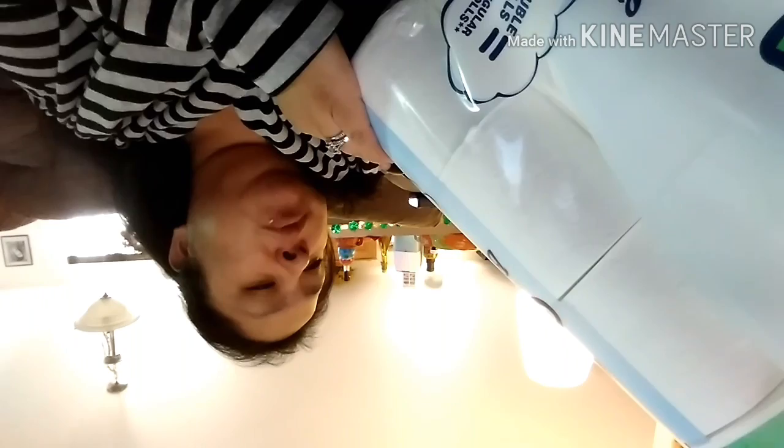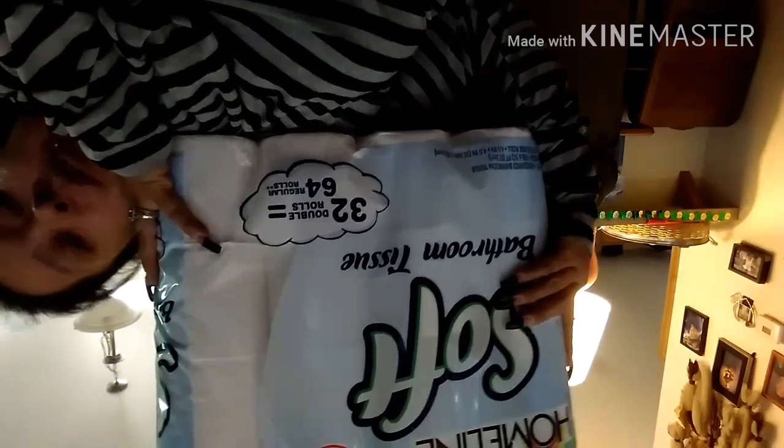And then I got this large pack of 32 double rolls of toilet paper, which equals 64 regular rolls. This big thing cost me 10 bucks, so not a bad deal.